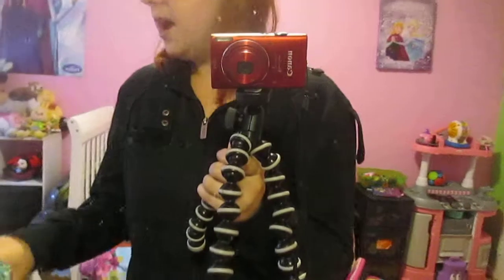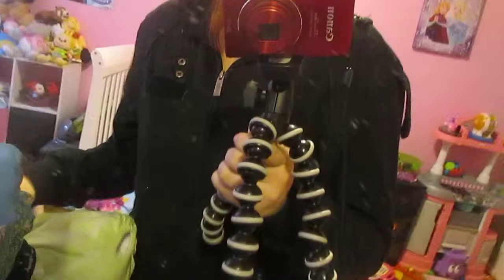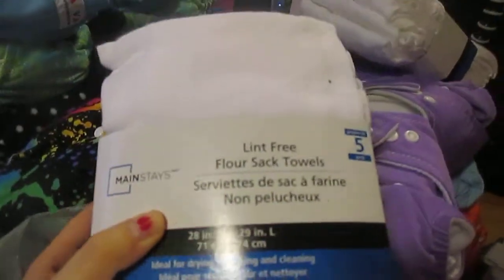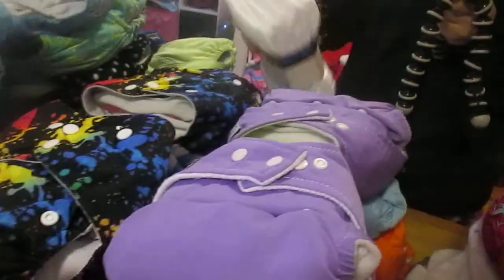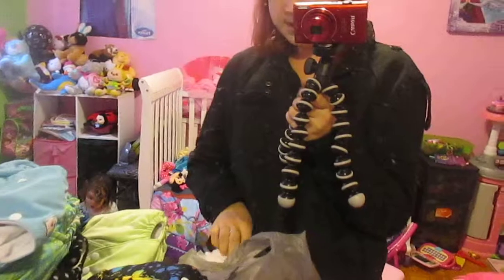I recently picked up some microfiber towels for my daughter's diapers. I also picked up some lint-free flour sack towels by Mainstays — they come in five-packs and I bought three of them. These are mainly for my son, but my daughter can use them too. I want to use covers and prefolds when we're out, and pocket diapers mainly at home.